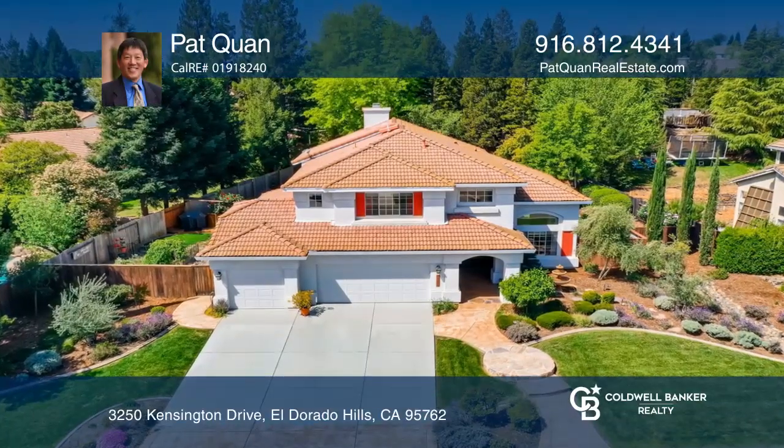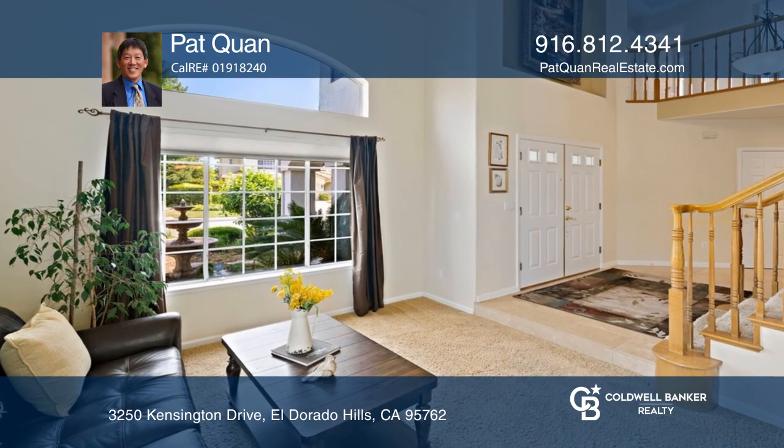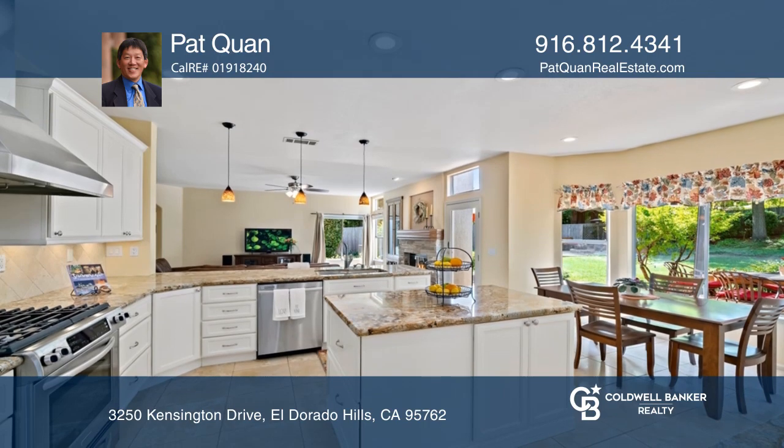This beautifully updated home in desirable Green Valley Hills features four bedrooms, three bathrooms, and a bonus room. The inviting entrance flows to the family room with a stone fireplace.